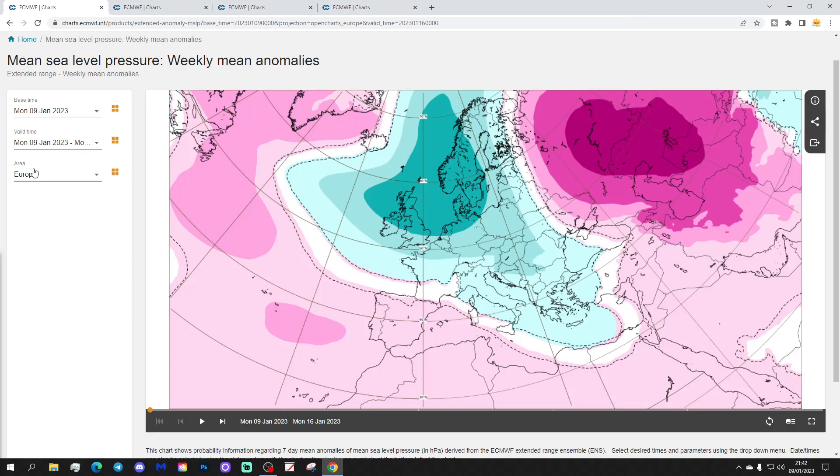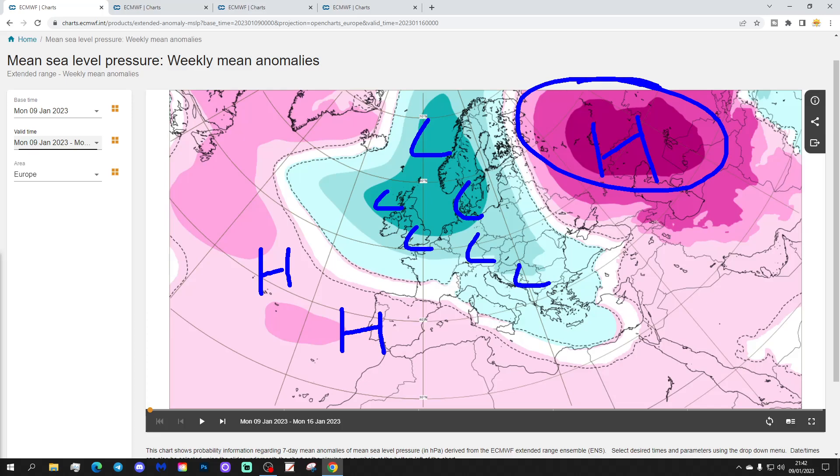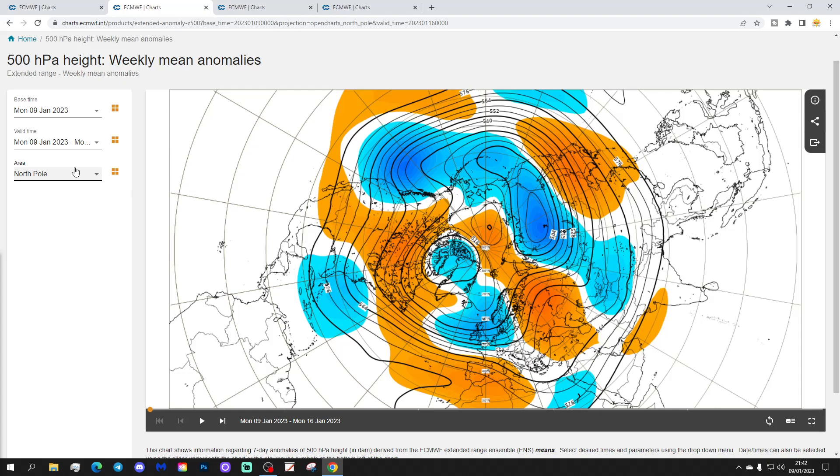We begin with the week 1 mean sea level pressure anomaly, taking us from the 9th to the 16th of January. The coming week has lots of low pressure across northern and western parts of Europe. Some high pressure is down to the southwest, with a big area of high pressure over western Russia, bringing very cold air into northern and western parts of Russia. But most parts of Europe are actually mild with air driving in from off the Atlantic. The 500 millibar height anomaly from the Arctic shows below average heights across the North Atlantic and northern and western Europe, but above average heights and higher pressure down towards Spain, with winds coming in from a westerly direction across most parts of Europe.